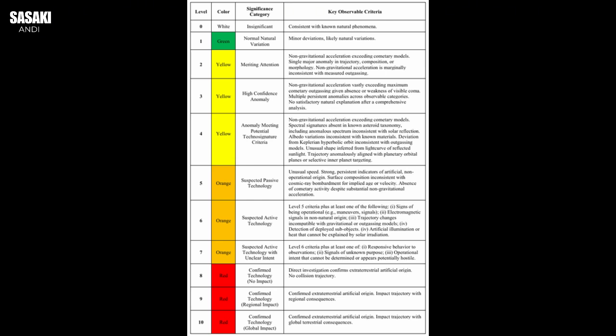This need to systematically evaluate these peculiar visitors leads us straight to Professor Avi Loeb, a Harvard astrophysicist who has recently proposed something really novel: the Loeb Scale. This isn't just another paper — it feels like a whole new way to think about what might be out there.